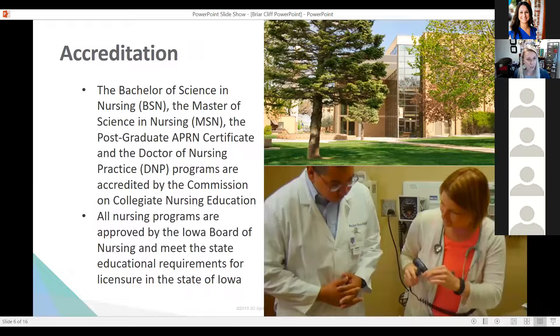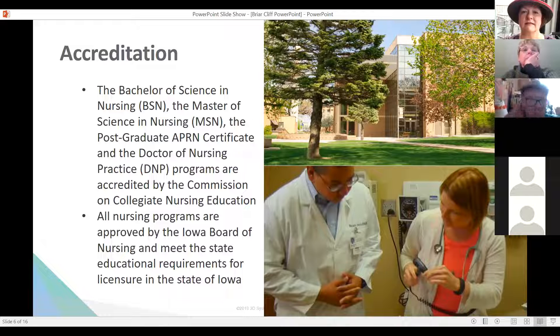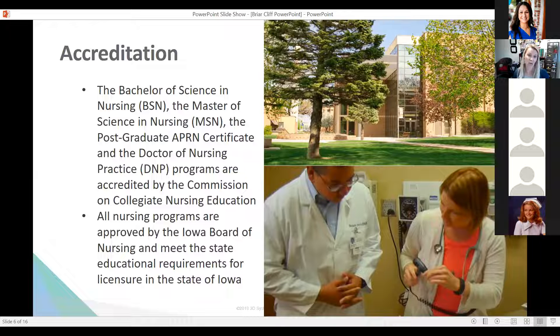We are an accredited program. We have a traditional BSN face-to-face upper division course that meets on campus over a two-year program, four semesters. We also have an RN to BSN online program. Additionally, we have a traditional MSN program for nurse practitioners — we offer Adult Gero Primary Care, Family Nurse Practitioner, which is our largest program, and we just started in 2019 the Psych Mental Health NP program.